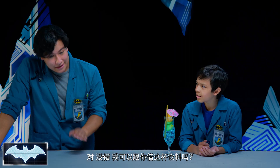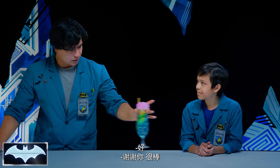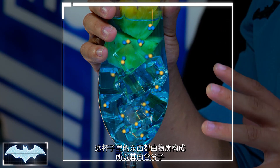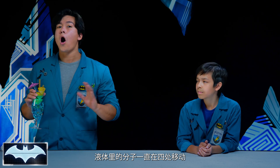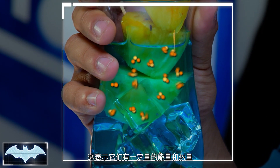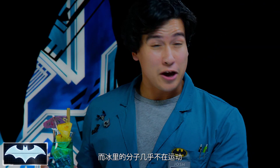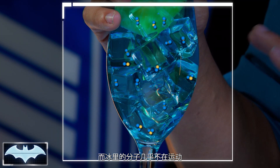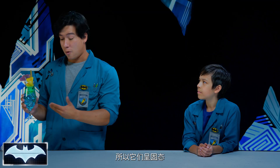And the more cold they are? Yes, exactly. Do you mind if I borrow your drink really quickly? Sure, thank you so much. Everything in this cup is made of matter, so it's molecules. The molecules in the liquid are moving all around, so they have a fair amount of energy and heat, which is making them a state of liquid. On the other hand, the molecules in the ice are hardly moving, so they have very little energy or heat — and that's why they're a solid.